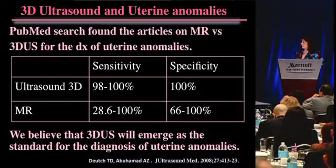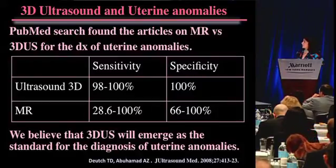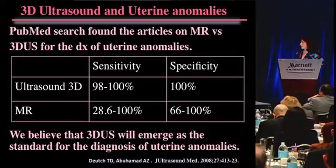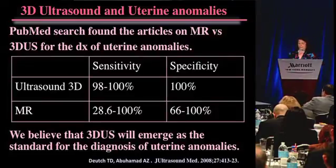The biggest study is from Alfred's group - if you look at PubMed articles comparing MR and ultrasound on the diagnosis of uterine abnormalities, you'll see that 3D ultrasound is actually better for the most part, or at least as good, and certainly better in many people's hands. I think that 3D ultrasound has emerged as the standard.